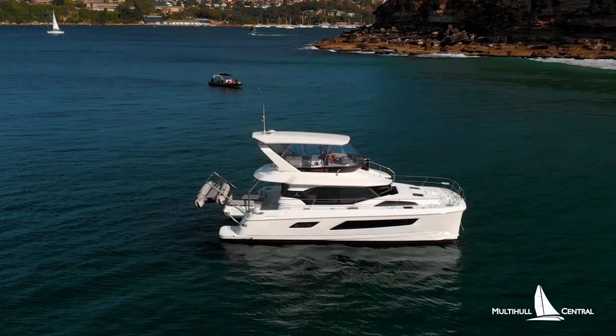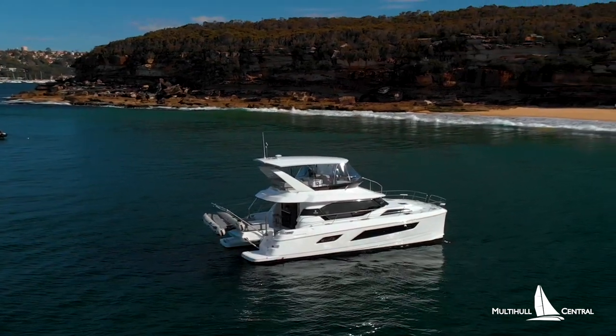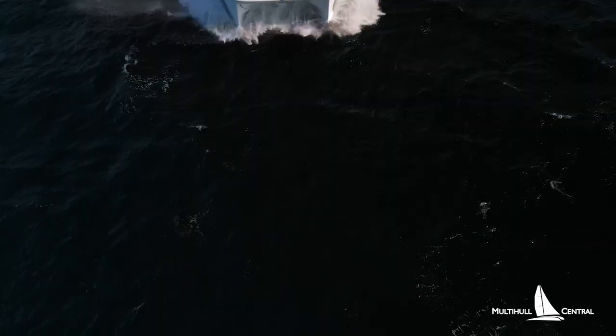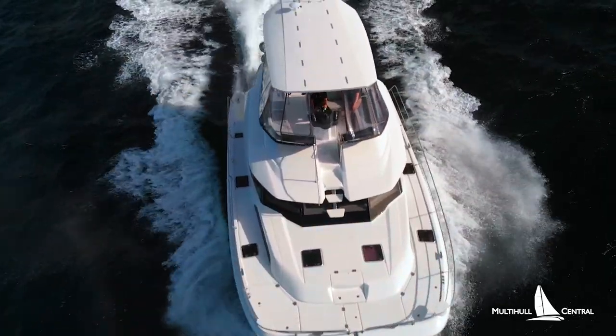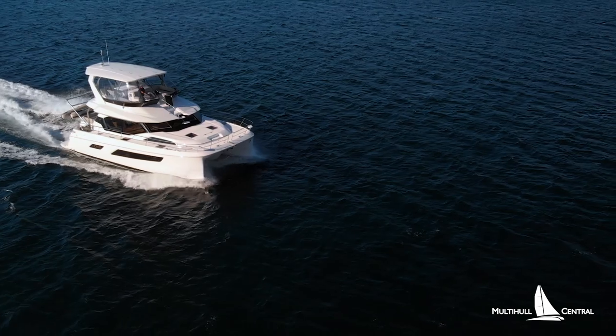This is the second boat for these owners, who have their other Aquila 44 in the Whitsundays, which is now on the market for sale as they focus closer to home in Sydney for their holidays. There are currently some investment incentives on offer from the 2020 budget in Australia that can apply to charter boat investments, so get in touch to learn more.